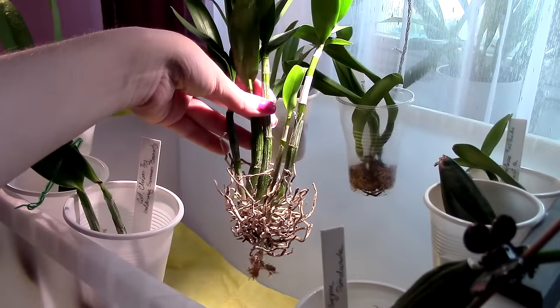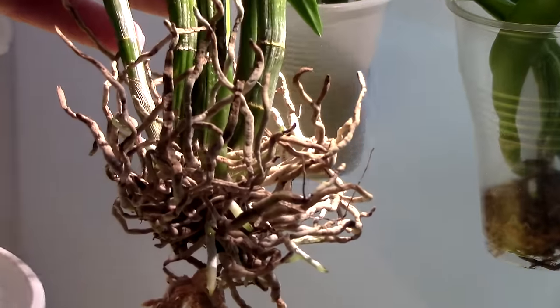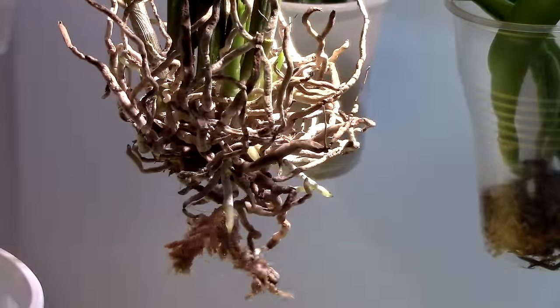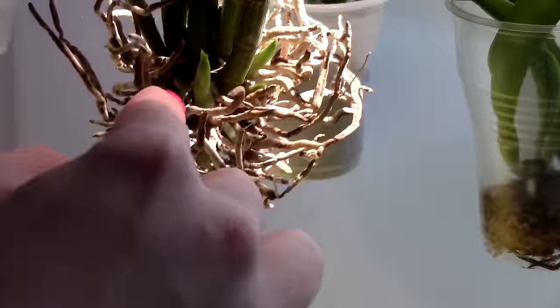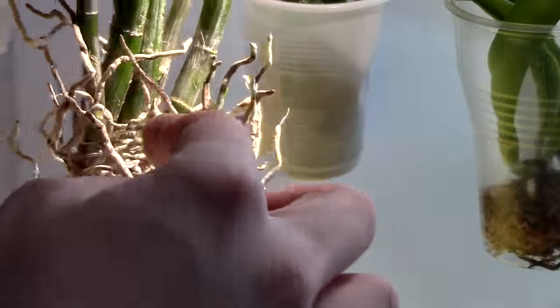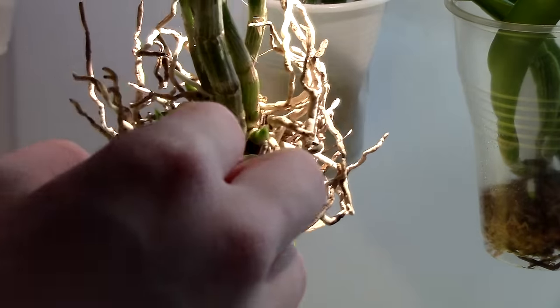This is the Dendrobium Berry Oda. We have quite a few roots here. From now on I'm not going to disturb this one too much. We have a lot of new growths — one here, one in the back, tiny ones sprouting everywhere. He's doing quite nice, I have no worries for this little guy.